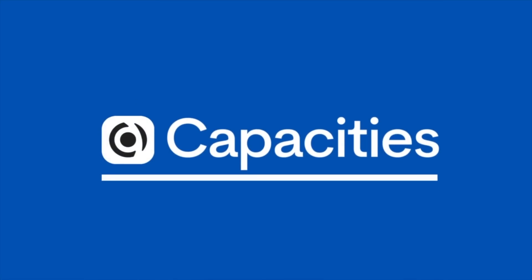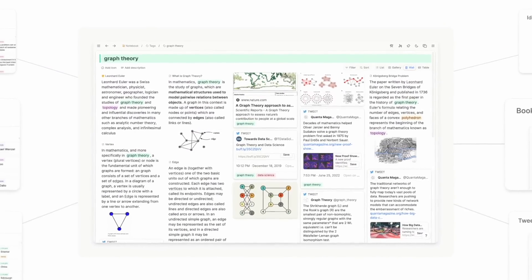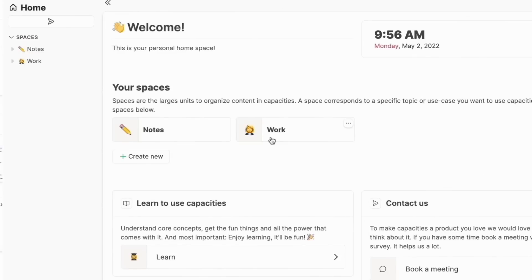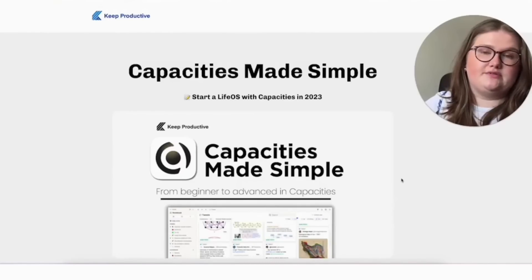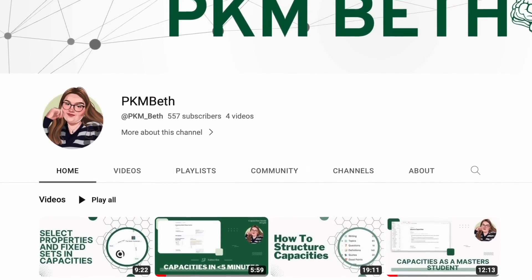First and foremost is Capacities. This is a beautifully designed application that focuses on something called object-based note-taking, where each of your notes can stem from an object which can be created inside your Capacities account. It's a really interesting application, and I've teamed up with Beth PKM to dive into the entirety of Capacities.